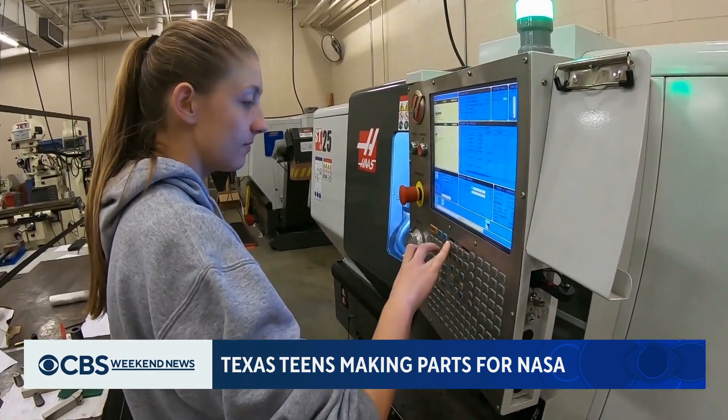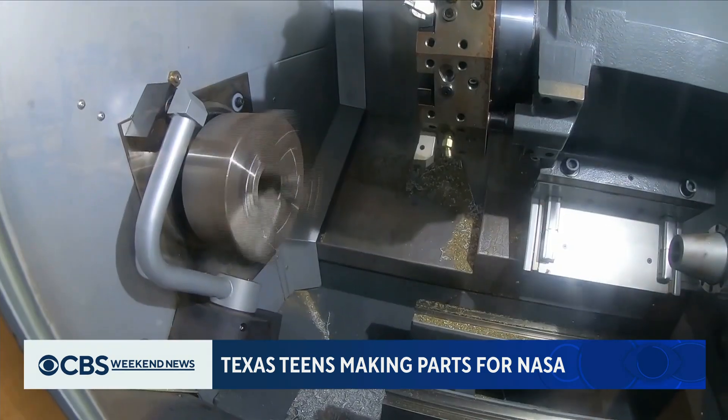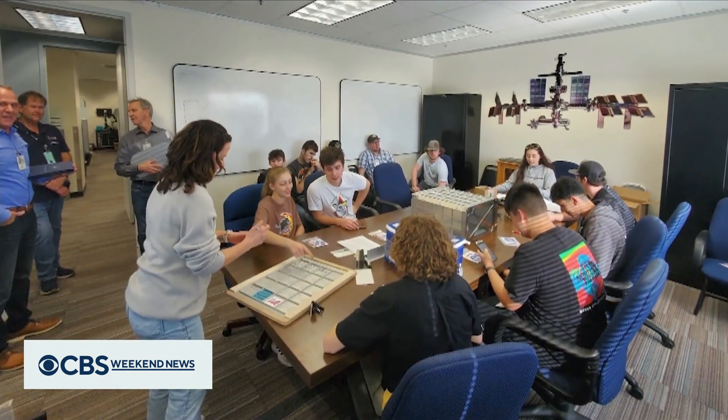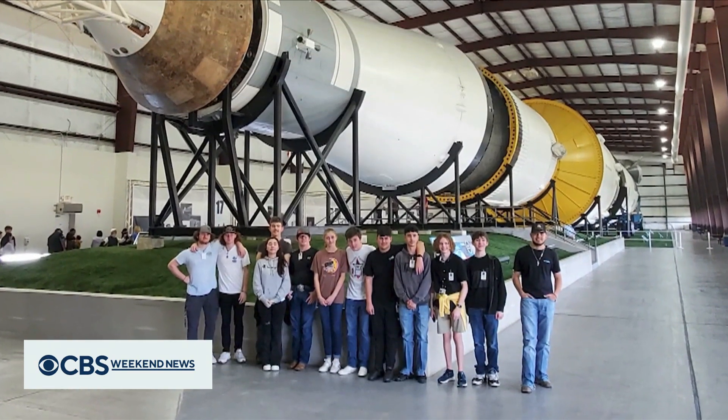For students like Abigail Gibson, the NASA HUNCH program has helped them discover new career paths they never would have considered. I feel really ready for what's going to come after high school, so that's pretty nice. And I'm getting firsthand experience of what I'm going to do for the rest of my life. Olivia Leach, CBS News, Mansfield, Texas.